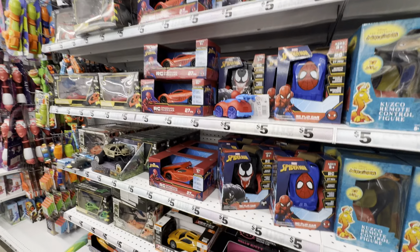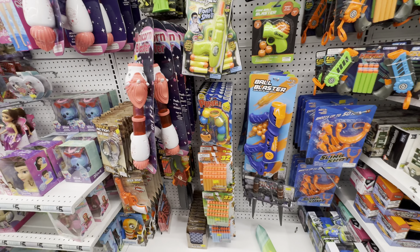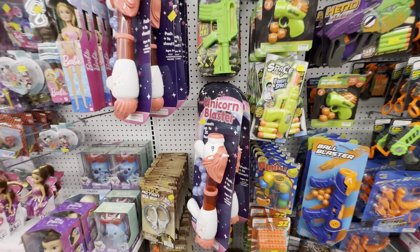Some gag toys for my gag toy lovers. For my more athletically inclined individuals, we have some wannabe Nerf guns in different styles and sizes, ball blasters in different styles and sizes, and look how cute this unicorn blaster is — this is absolutely too stinking cute, and it's only five dollars.